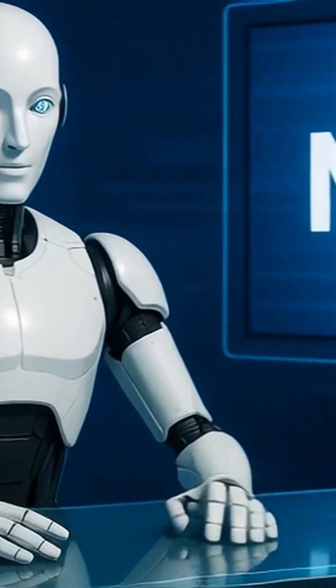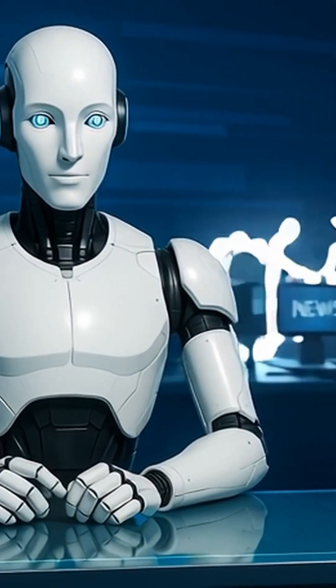One thing is clear: the news from science and technology keeps reshaping our world. Keep your course clear — join us for more.